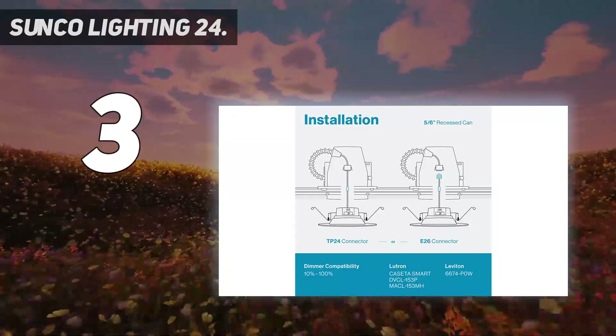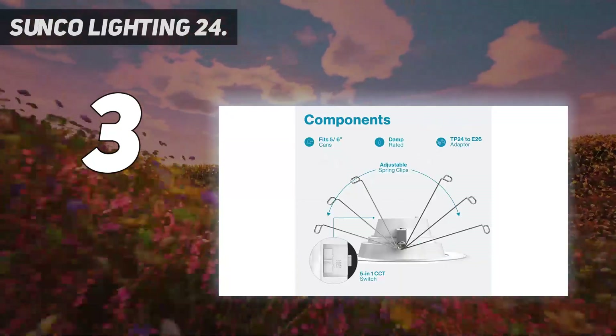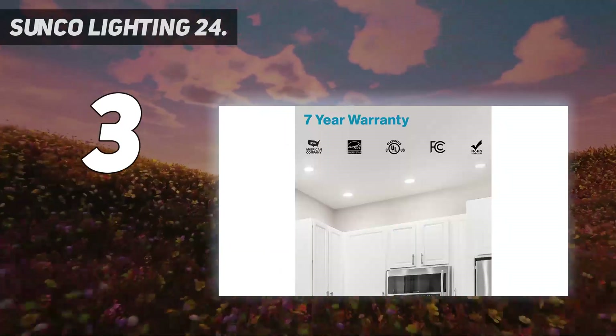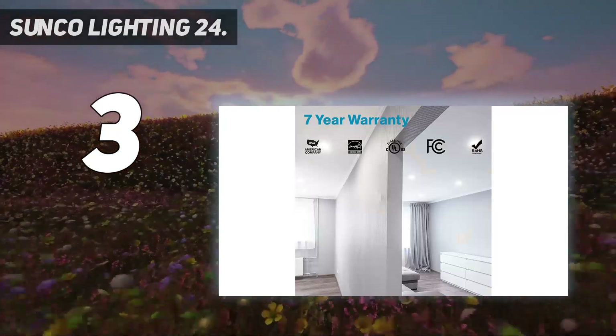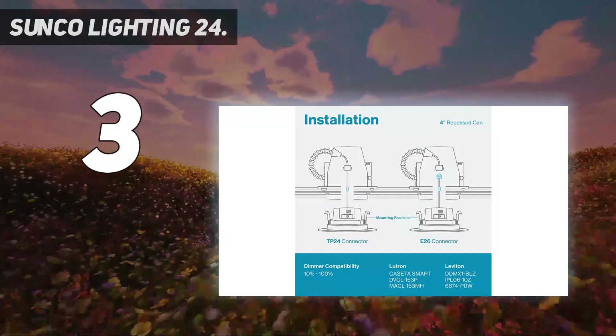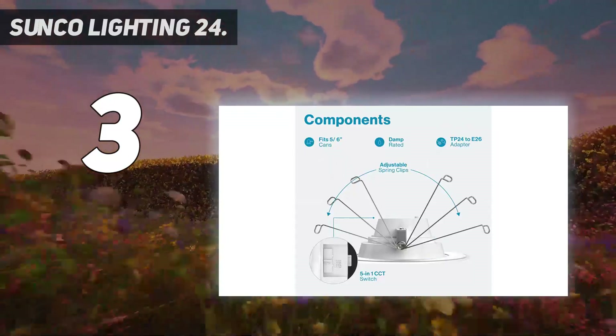Dimmable — seamless dimming capabilities to fit any mood or decor. Adjustable — fits 5-inch or 6-inch housing. Certified — we uphold the highest standards for all our products by testing each product for optimal performance and safety. Our LED retrofits turn on instantaneously with the latest in LED flicker-free technology. Sunco Benefits: 7-year warranty, proudly based in the USA, offering quality products at affordable prices backed by industry-leading warranties and knowledgeable support specialists.